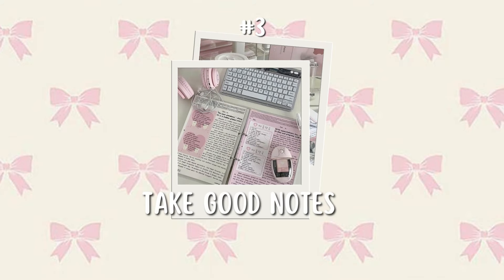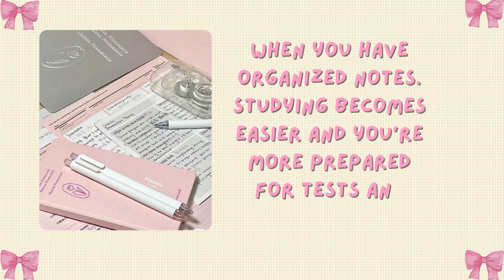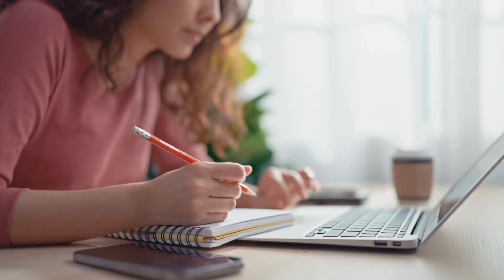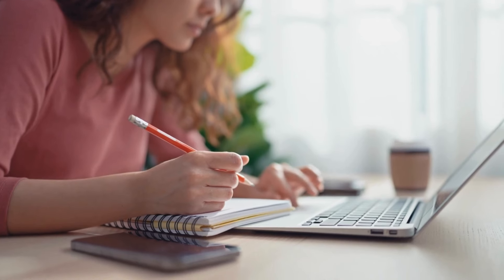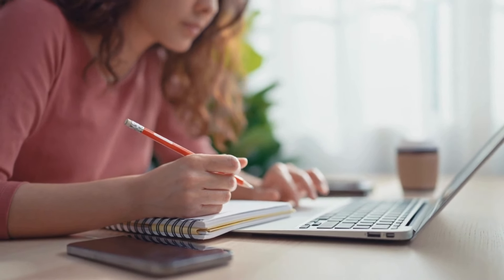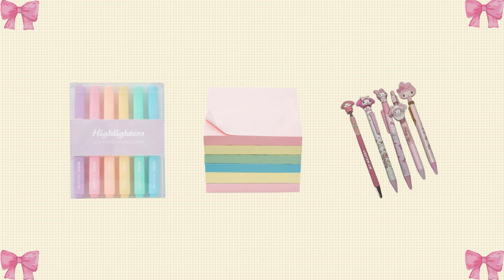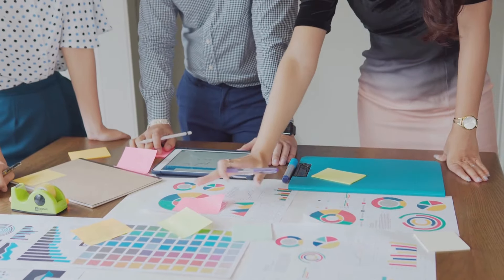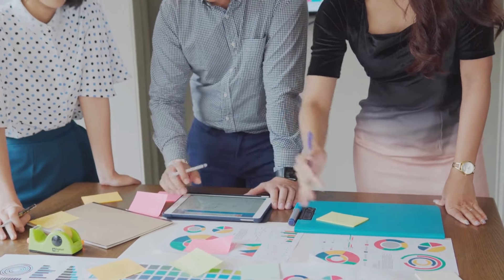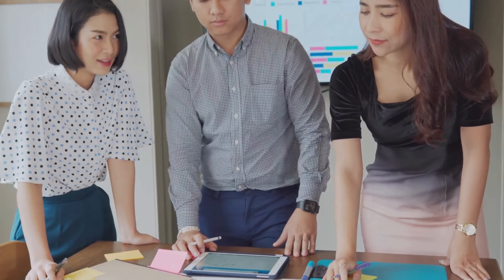Tip number three: take good notes. When you have organized notes, studying becomes easier and you're more prepared for tests and assignments. Good notes also keep you focused during class, which means you're more likely to grasp important concepts and information. Use highlighters, sticky notes, and colorful pens to make your notes look colorful and easy to understand. Listen actively — focus on understanding the main points rather than writing everything down verbatim, and leave space for additional details or questions.